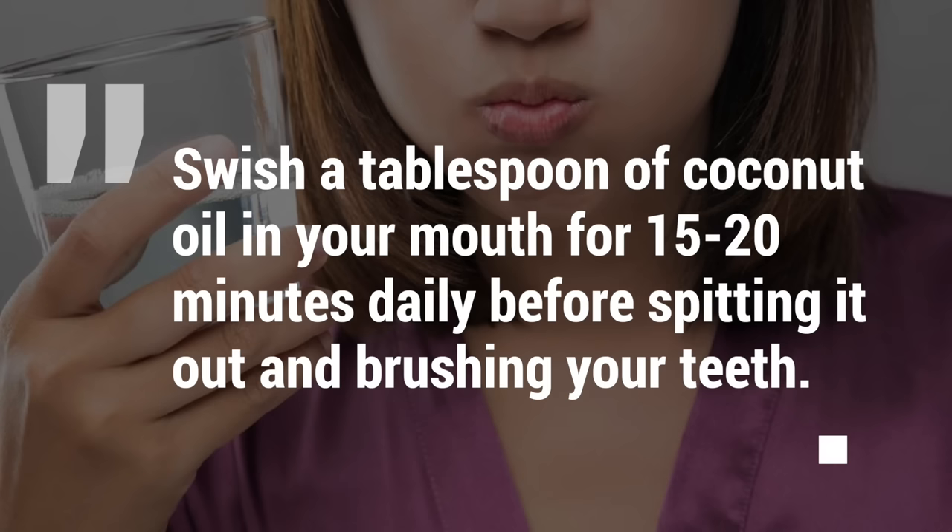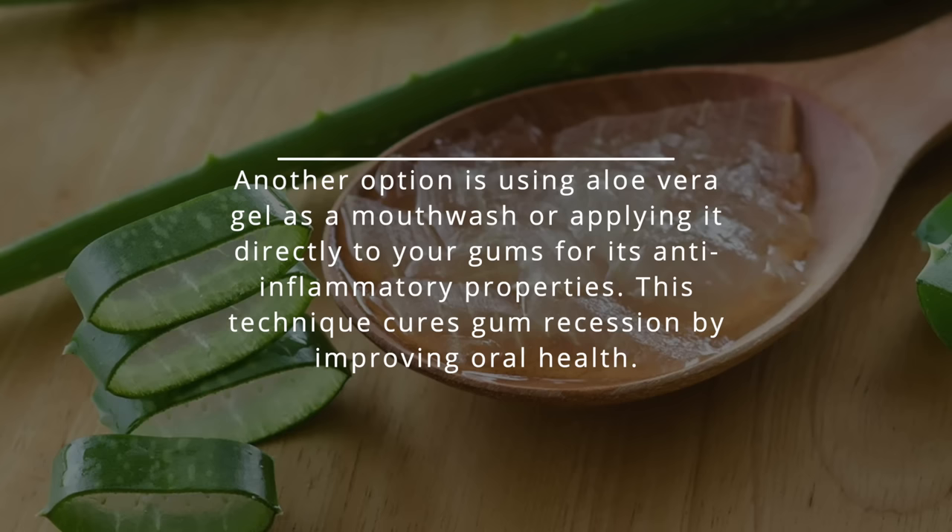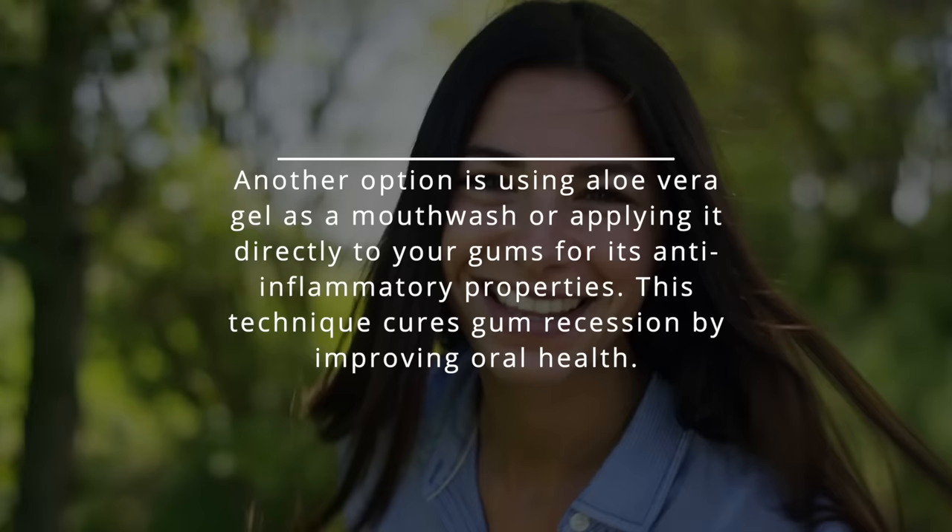1. Oil Pulling. Oil pulling is an ancient Ayurvedic practice that involves swishing oil in the mouth to eliminate bacteria. Swish a tablespoon of coconut oil in your mouth for 15 to 20 minutes daily before spitting it out and brushing your teeth. Another option is using aloe vera gel as a mouthwash or applying it directly to your gums for its anti-inflammatory properties. This technique cures gum recession by improving oral health.